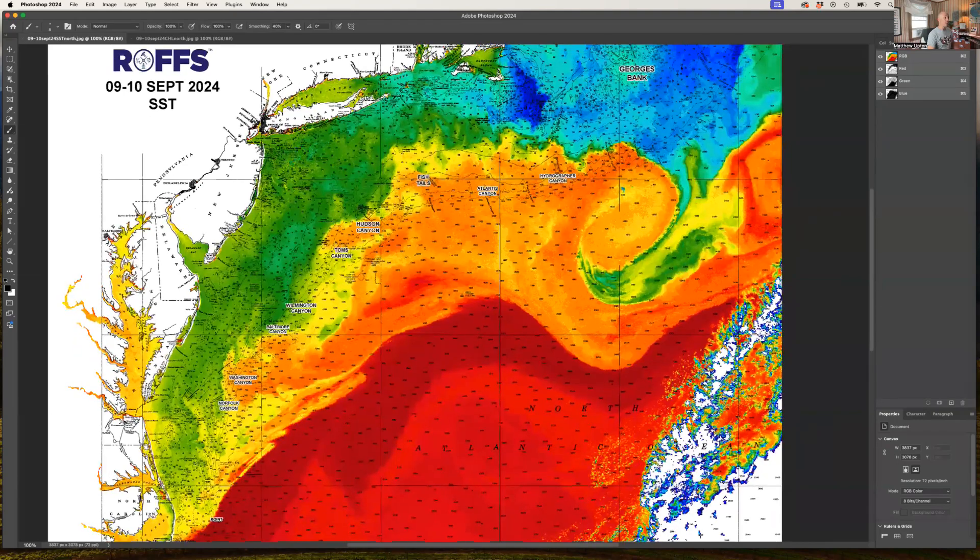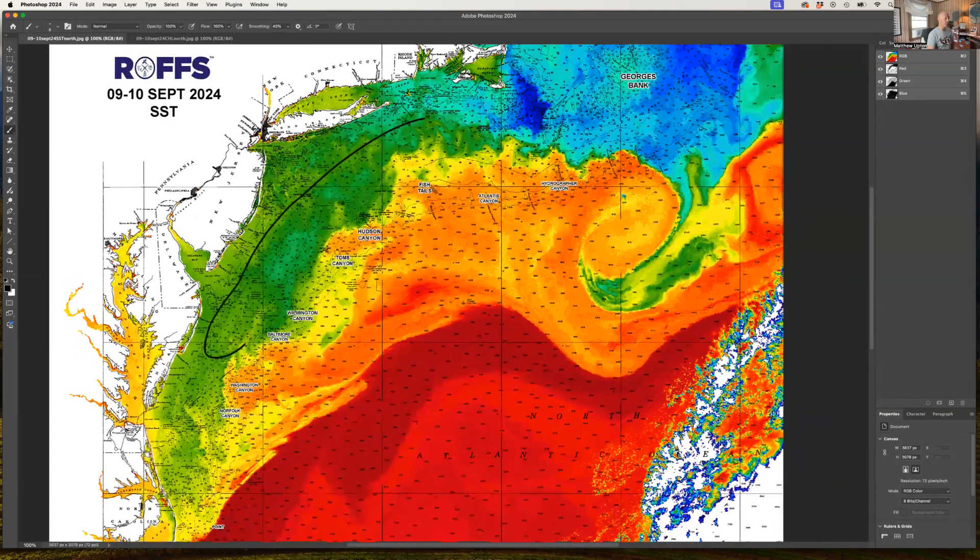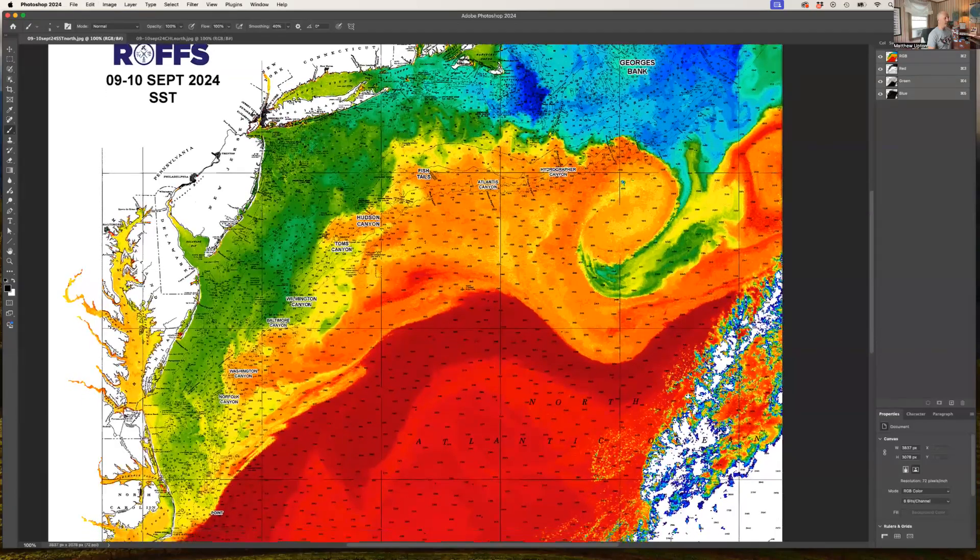The water is starting to cool inshore as we get those cool nights with a hint of fall in the air. We're still in the mid to upper 60s to 70 degrees inshore off of New Jersey, Delaware, and Maryland, and there are still plenty of options off of North Carolina and Virginia. The Gulf Stream is running fairly straight right now with a few eddies coming up.